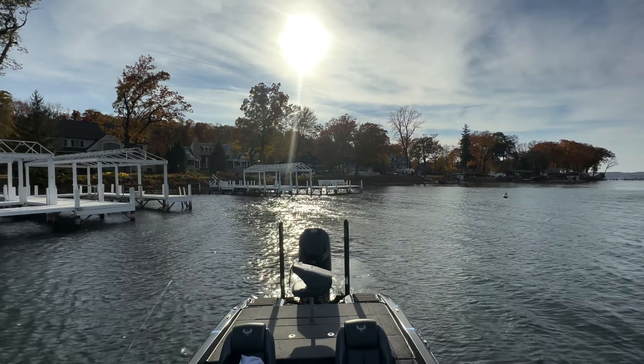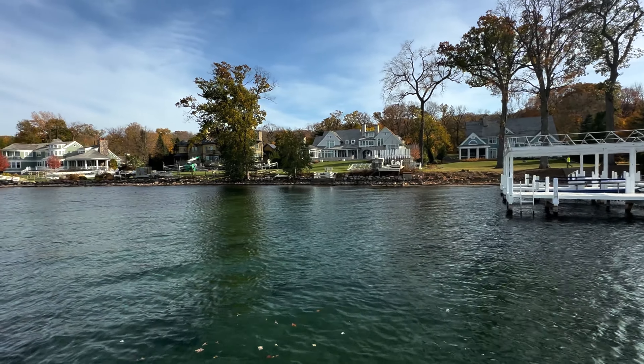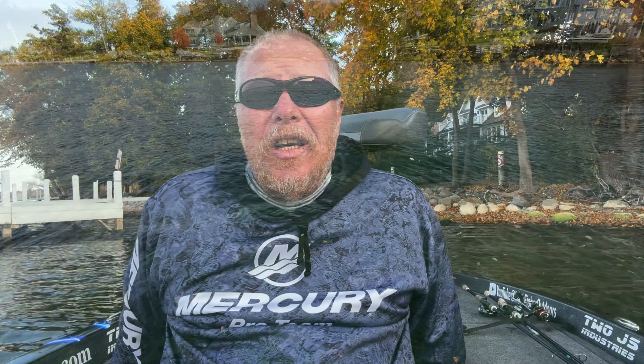Those docks that are in good areas — now that doesn't mean that every dock is going to hold fish — but when the docks are coming in, it's a good thing to hit the docks that are still out there. Especially if those have been producers earlier on in the season. Don't be surprised if you get multiple fish out of one dock because they're starting to congregate on those docks.